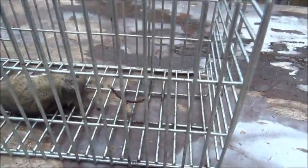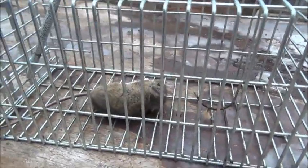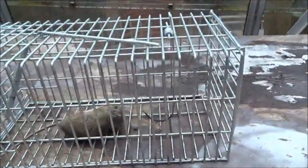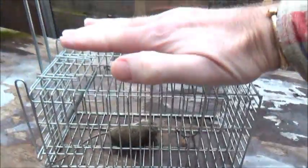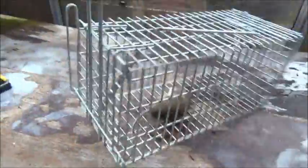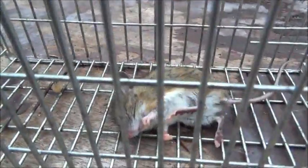I'll reset the trap tonight and see what I get next morning. You can see it's a handy little trap — catches rats and mice in concealed locations. You can see the size of it, it's only small, but it certainly does the job. Quite surprised to see the mouse stone dead in it this morning.